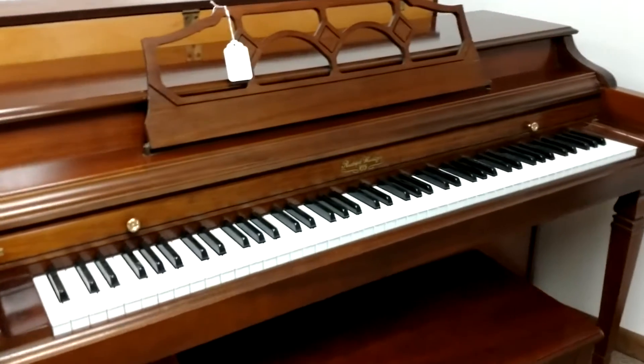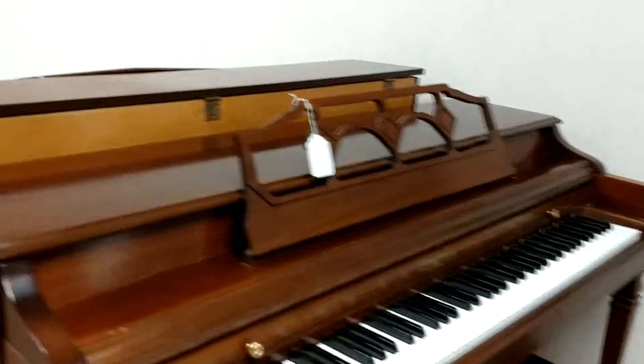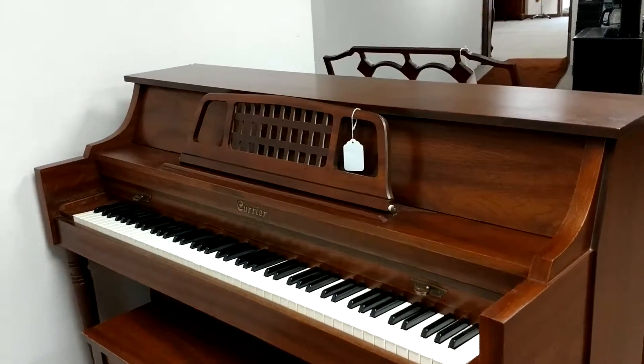Here I've got a Wurlitzer console. This one's under $1,000 to buy and under $30 a month to rent. I've got this Courier console — it's been all spruced up, it's ready to go. Again, under $1,000.